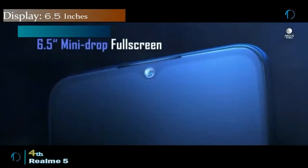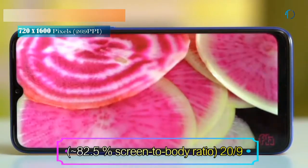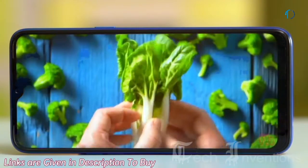The Realme 5 smartphone has a 6.5-inch IPS LCD capacitive touch display with 82.5% screen-to-body ratio and aspect ratio of 20 by 9. It is protected by Gorilla Glass 3 Plus and has an image density of 269 ppi.